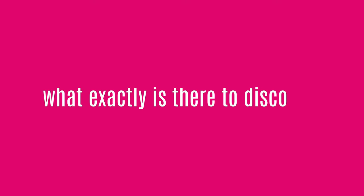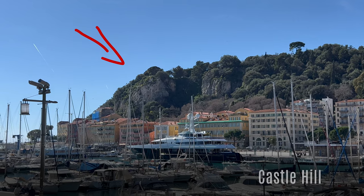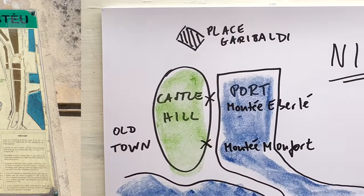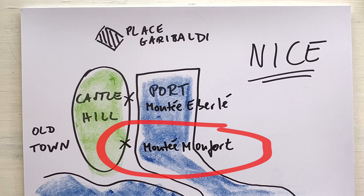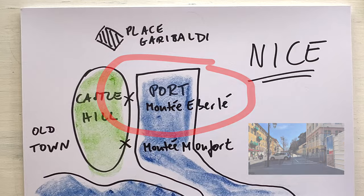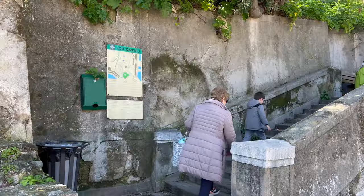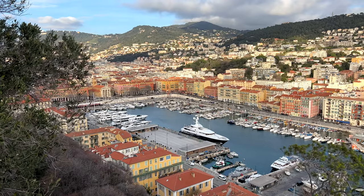You absolutely must climb up the castle hill, Colline du Château, that looms above the port, if you haven't already. There are two entrances from the harbor side: one, Montée Montfort, located at the very beginning of the port coming from the sea along a small road with no pavement, and the other, Montée Eberlé, leading from Place Garibaldi. They both converge halfway up. From here, it's a few more steep turns and you'll be rewarded with a gorgeous view of the port.